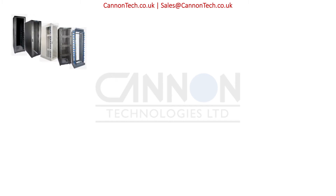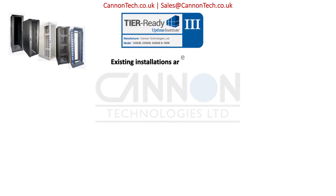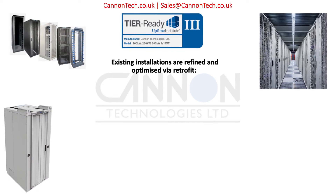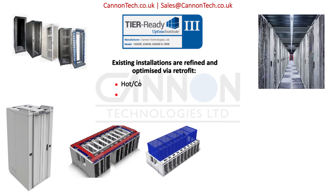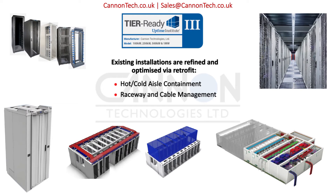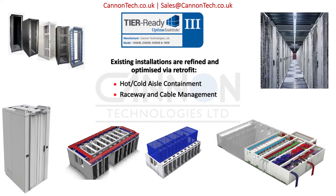All our products pass rigorous test and approval regimes, including Uptime Institute's tier-ready modular data center products. Hot and cold aisle containment, Raceway and cable management means a best fit installation tailored to suit your real-time applications.